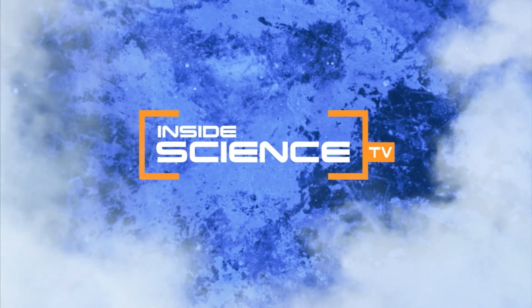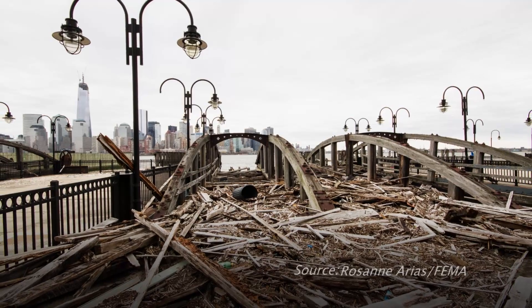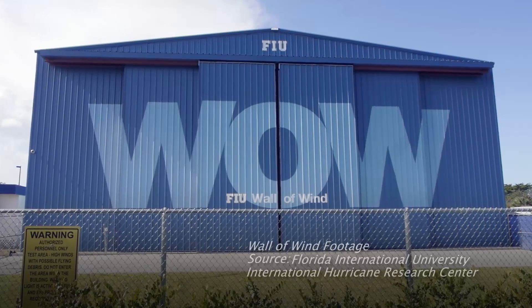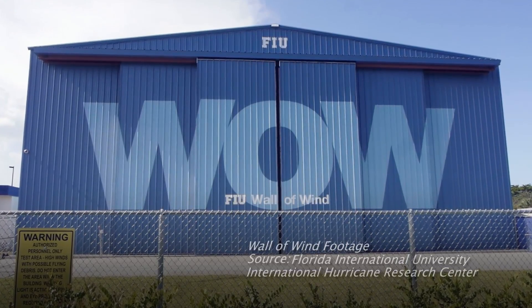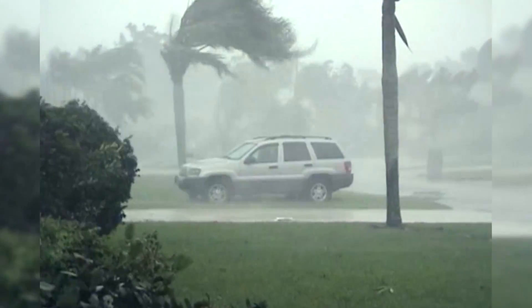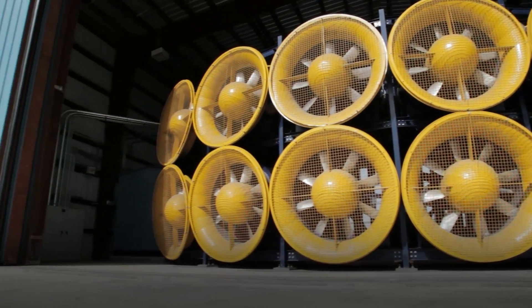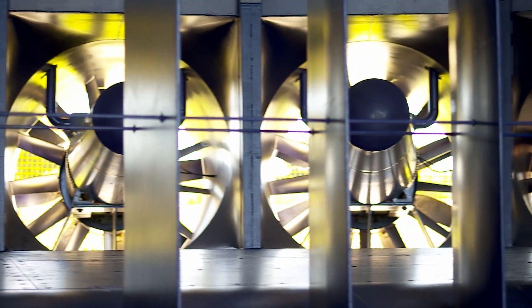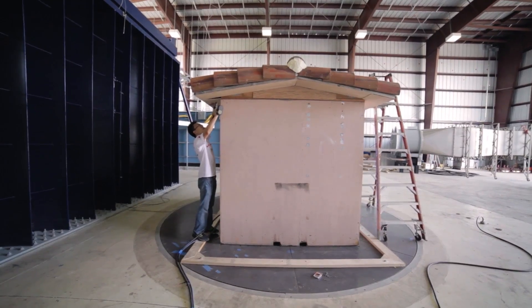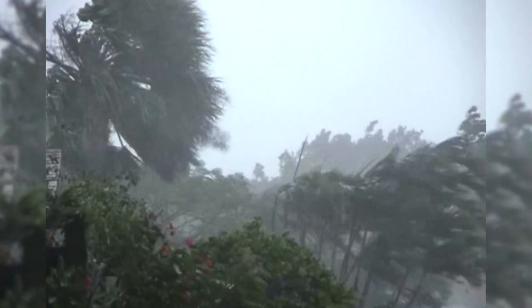Welcome to Inside Science TV. Hurricanes can cause billions of dollars in damage. Now, the U.S. has the only university research facility in the world that can generate Category 5 hurricane winds. Wind engineers use the Wall of Wind at Florida International University. It allows governments and companies to test homes, buildings, and products to see how they withstand 157-mile-per-hour winds.